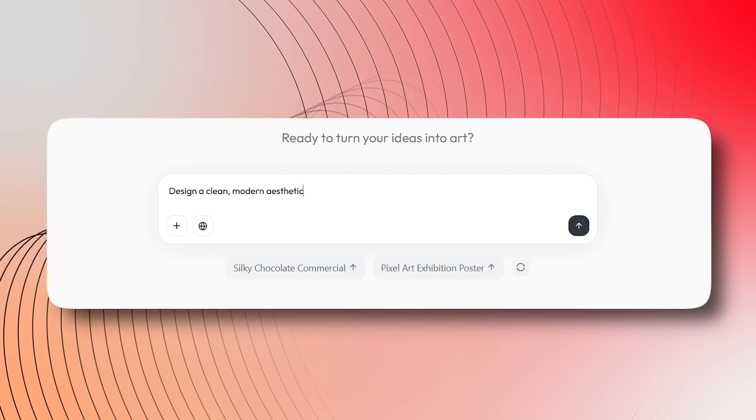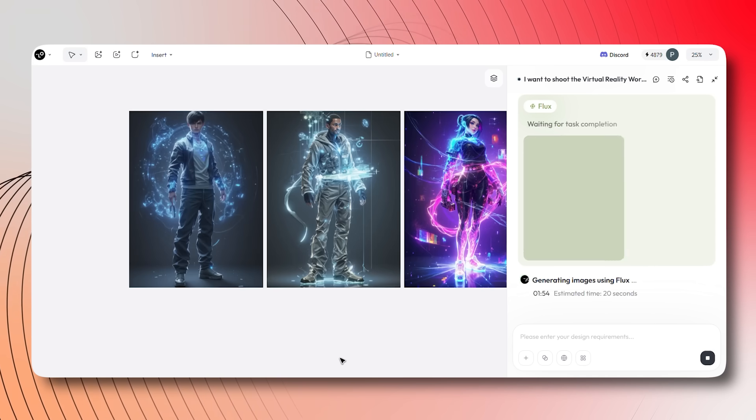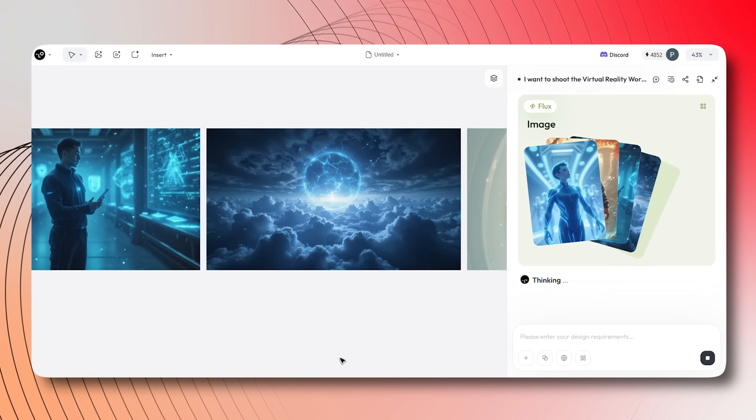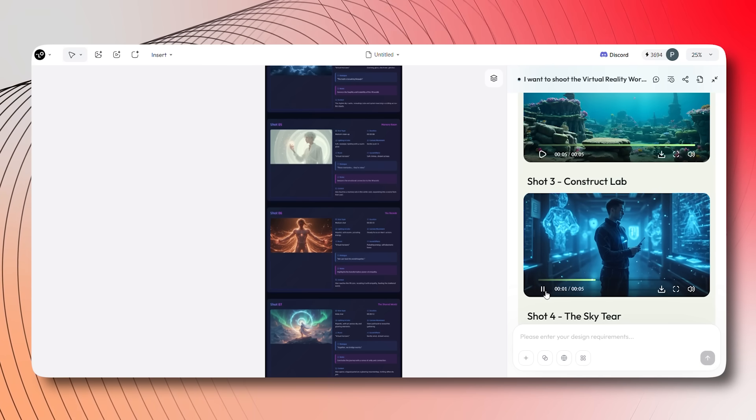Now let's take a look at how Lovart really works in the real world. Imagine you have a single prompt, and instantly Lovart's AI delivers multiple tasks, creating everything from static graphics to futuristic videos in minutes. Look at this movie sequence I created using just a prompt.